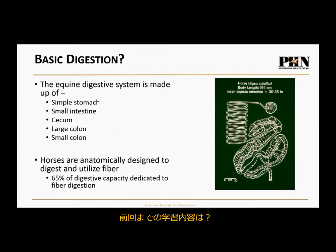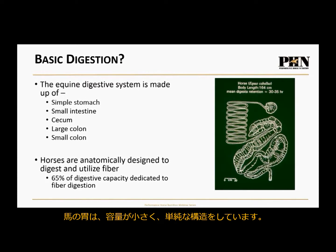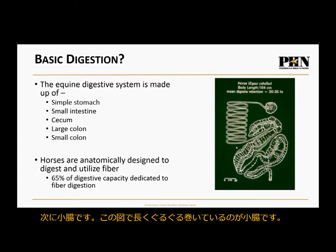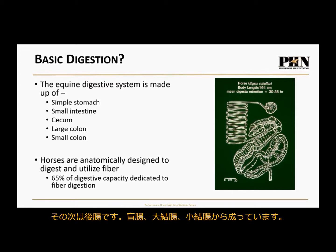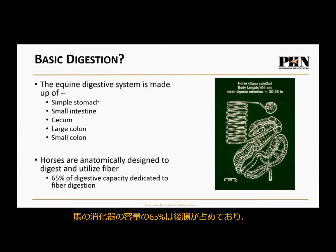In the first webinar, we looked at basic digestion and went through the equine digestive system. It's made up of a simple, small stomach that cannot hold a lot of volume, then the small intestine, and then the hindgut — made up of the cecum, large colon, and small colon. The hindgut is full of bacteria whose primary role is to digest fiber. 65% of the digestive capacity is the hindgut, and it is primarily dedicated to fiber digestion.